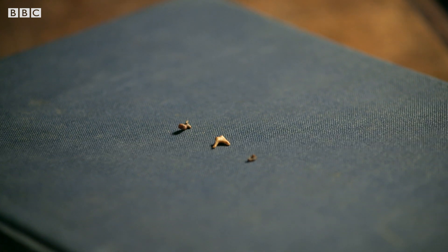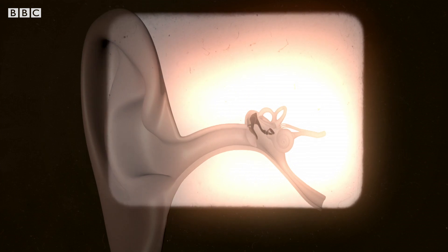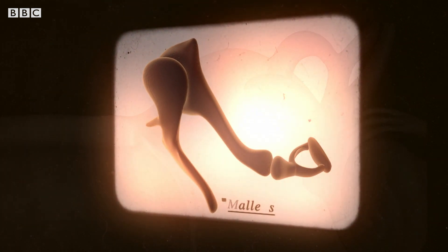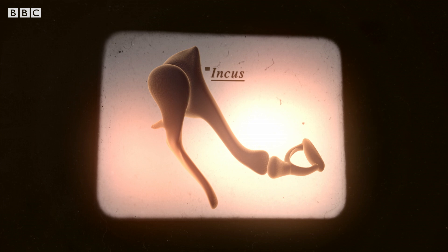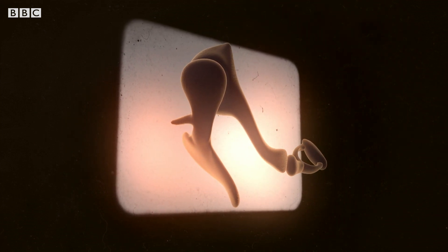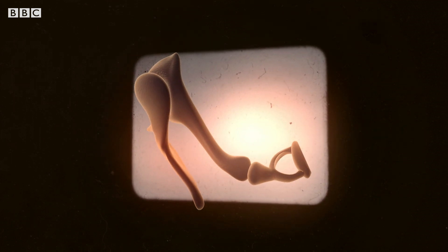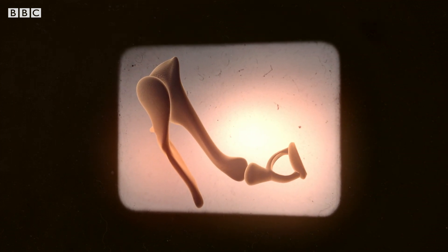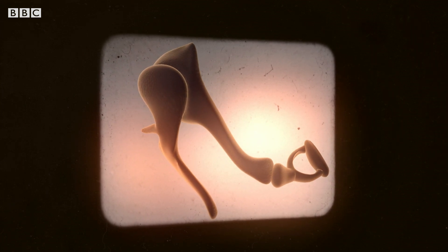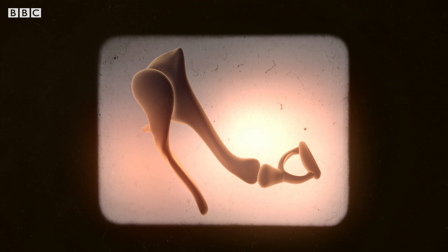These bones work together to form a vibrating chain, passing sound waves from the malleus, to the incus, to the stapes. And because the ossicles are arranged as a system of levers, a small force at one end becomes a larger force at the other. So not only is a sound wave passed through to the inner ear, the sound is amplified.